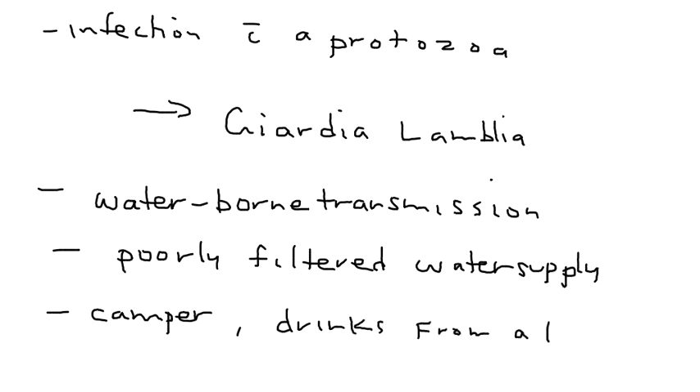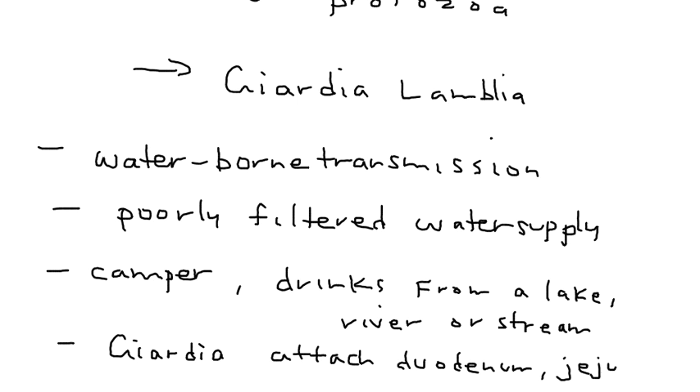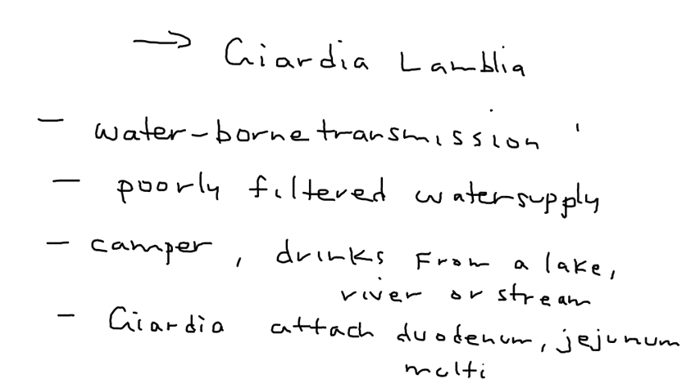After ingestion, the Giardia protozoa enters the small intestine and attaches to the wall of the duodenum and jejunum, where it multiplies, eventually causing a diarrhea-type infection.